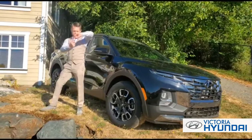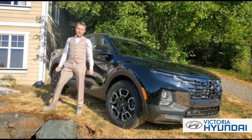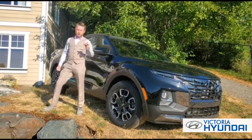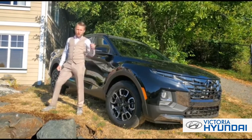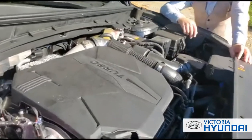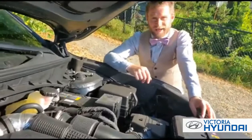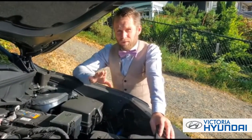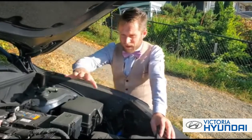Of course, not every day can be an adventure, so that is why the Santa Cruz is just as comfortable as a daily driver as it is off-road. With its powerful 2.5-liter turbocharged engine, the Santa Cruz can tow up to 5,000 pounds, but it's also incredibly fuel efficient.